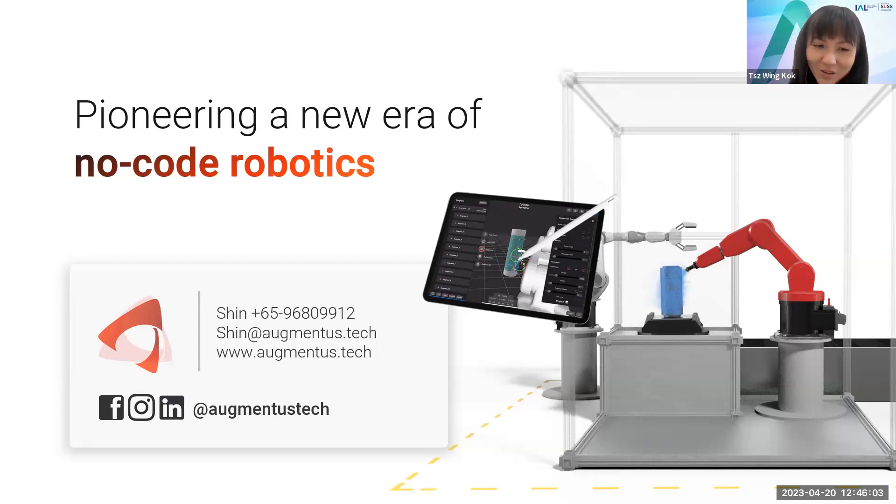Since we have quite a lot of time left — about five minutes — do you think it's possible to bring us through a live demo, perhaps? Show us some features of Augmentus so that everyone has a better understanding?